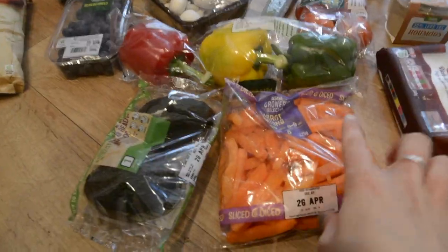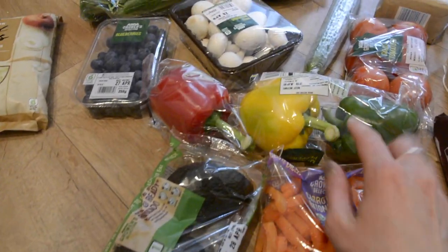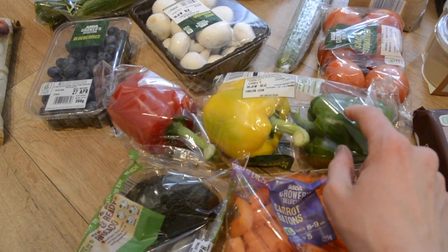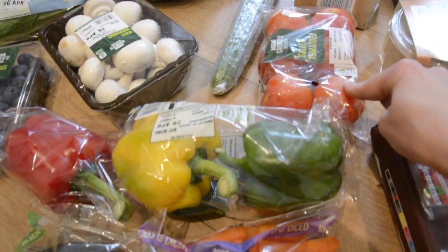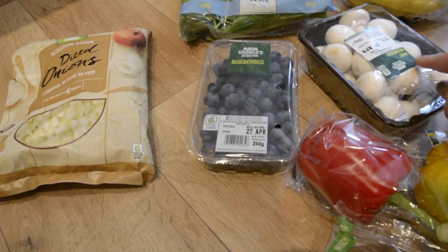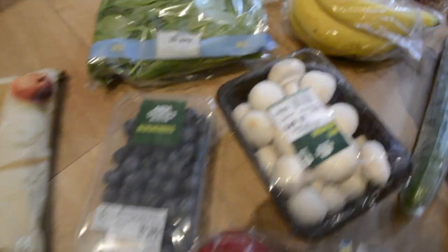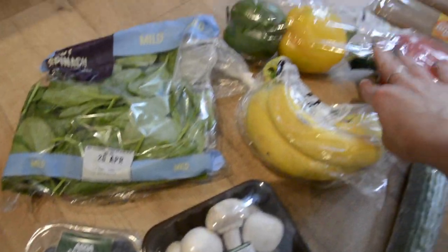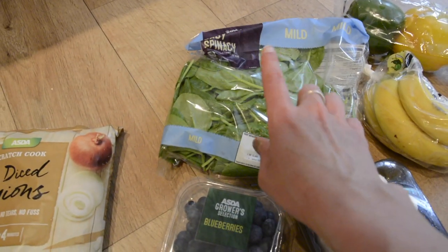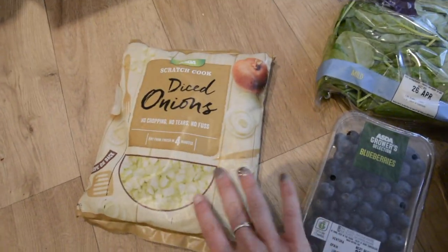For fruit and veg, we've got carrot batons — the girls love snacking on those with hummus. Avocados, peppers for fajitas which are on the menu this week. Salad, tomatoes and cucumber, mushrooms for the meatballs, blueberries, bananas, another pack of peppers because the girls love pepper sticks as a snack, spinach for smoothies or omelettes, and diced onions — I just find those so much easier in pretty much all my meals.